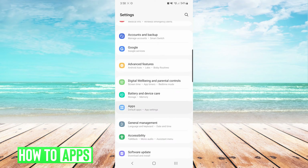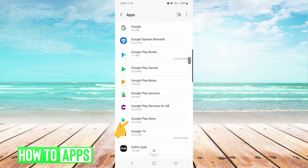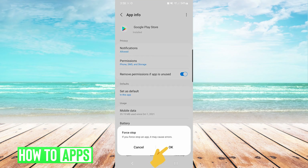We will scroll down and choose Apps. On the app screen we are going to scroll through the list until we get to Google Play Store. From here we are going to choose Force Stop on the bottom right and press OK.